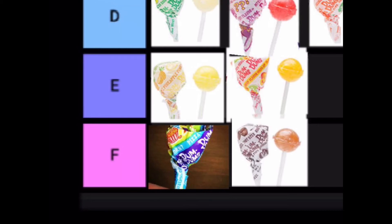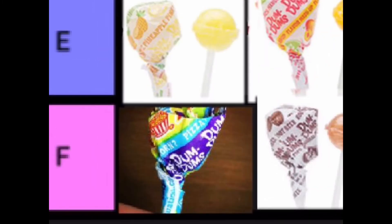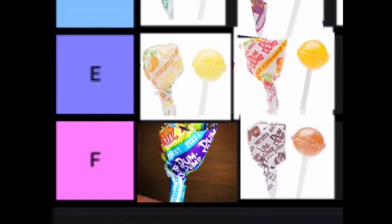Then we have the worst Dum-Dum right here. I'm not sure it's even an original Dum-Dum, but it's the buttered popcorn, pizza, or bacon one. It's such a man-made flavor that it doesn't even taste good. I have very strong memories of getting the bacon one as a child — it was so bad. Please do not try that.